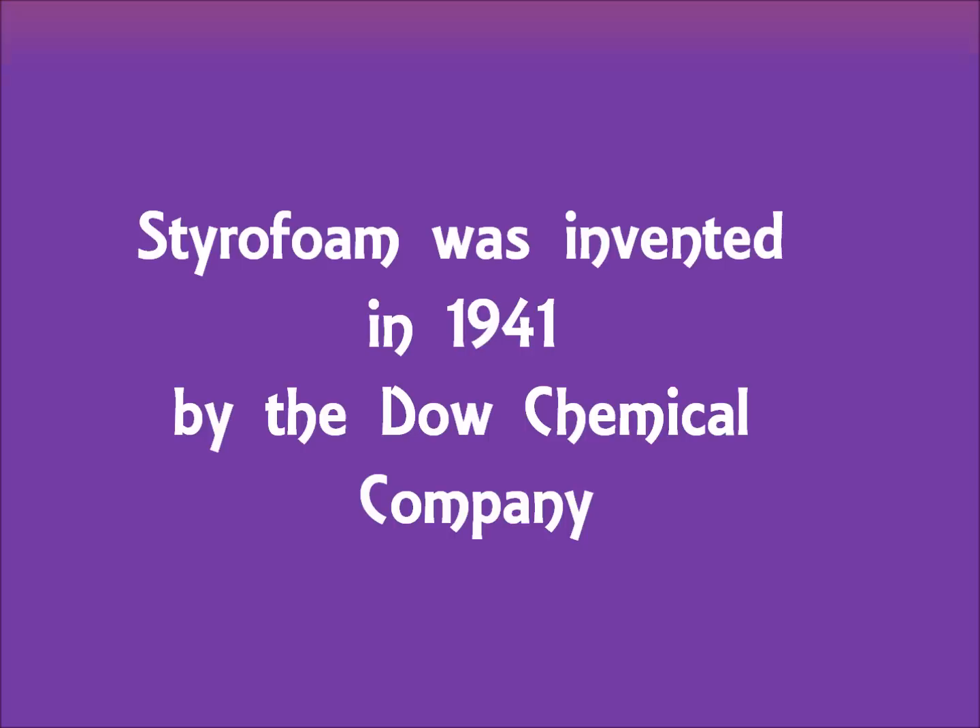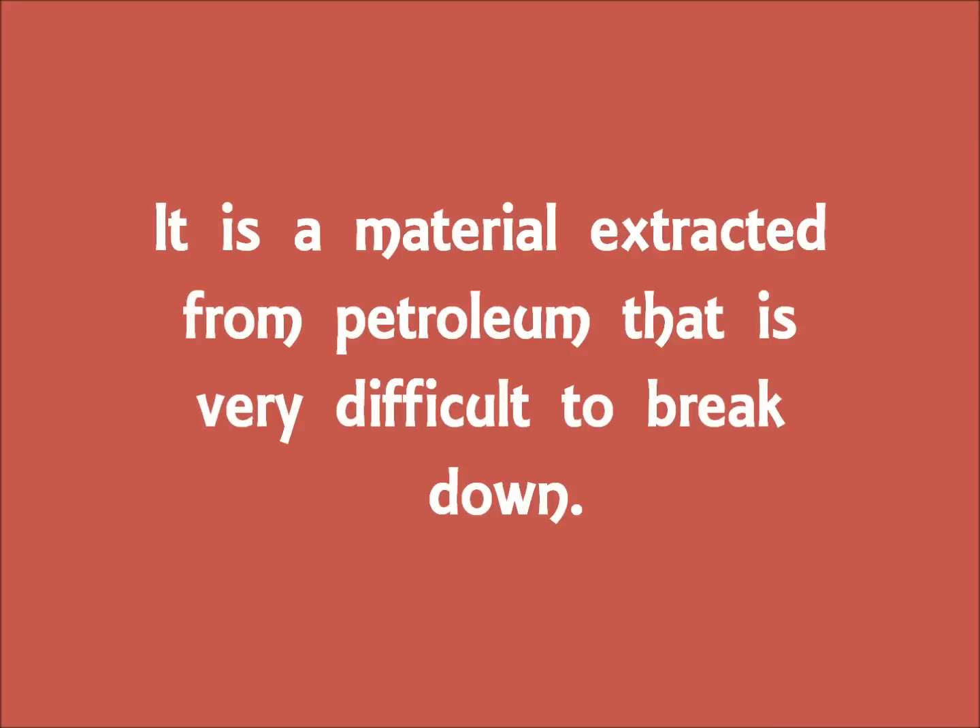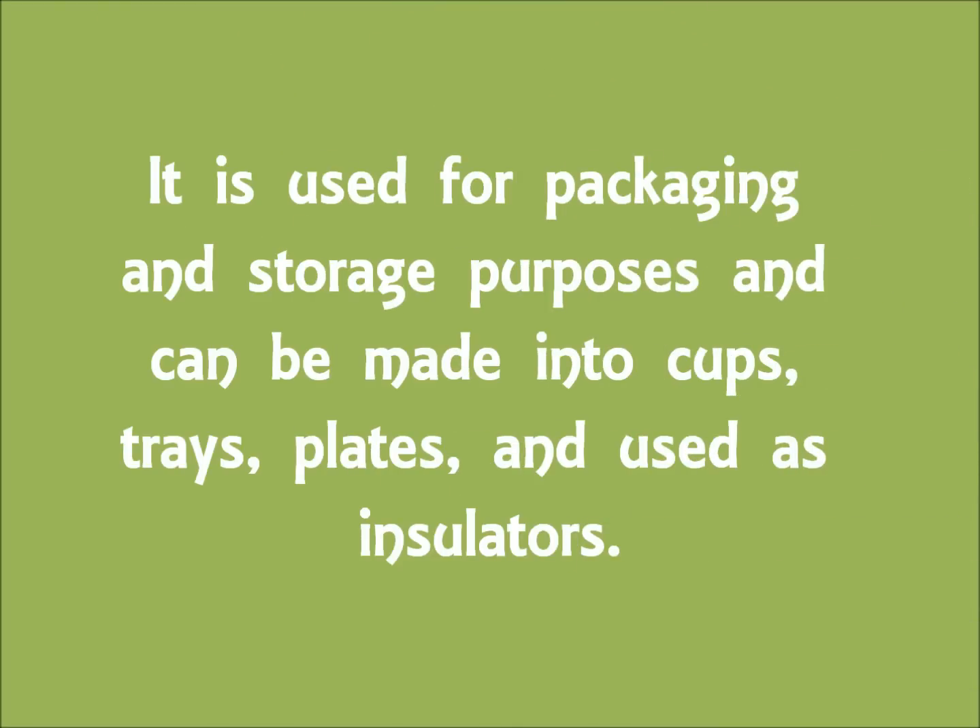Styrofoam was invented in 1941 by the Dow Chemical Company. It is a material extracted from petroleum that is very difficult to break down. It is used for packaging and storage purposes and can be made into cups, trays, plates, and used as insulators.